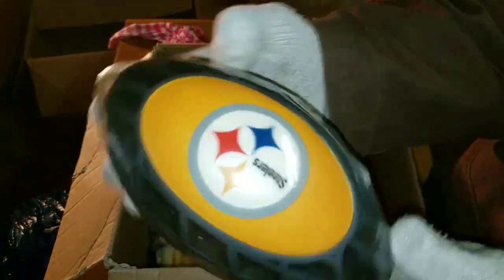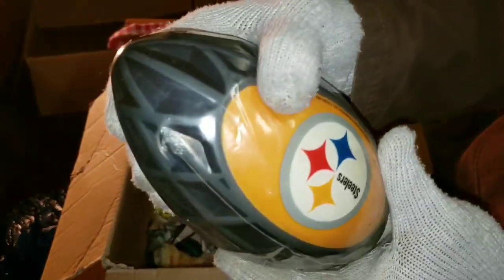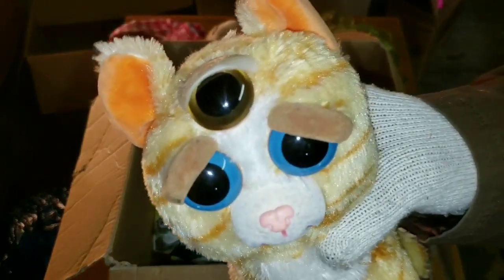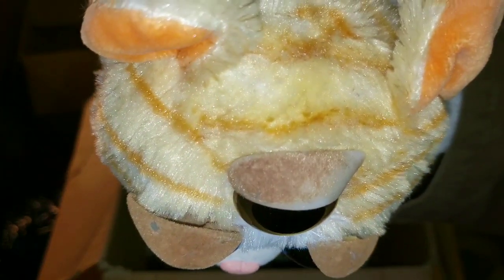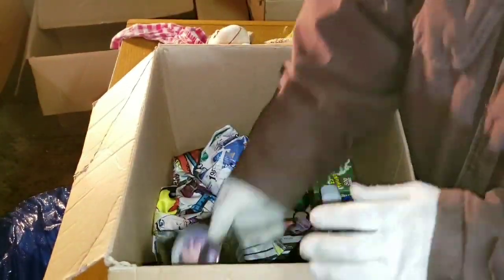We've got a brand new sealed Steelers football — I don't want to squeeze it because it's so cold it might shatter. And that is going to be one of the most odd kitty cats I've ever seen. I've heard of third nipples, never third eyes on a cat, so we'll just set that aside.